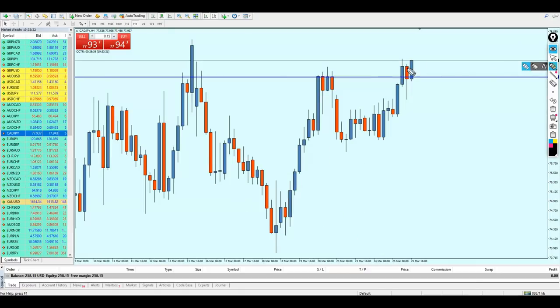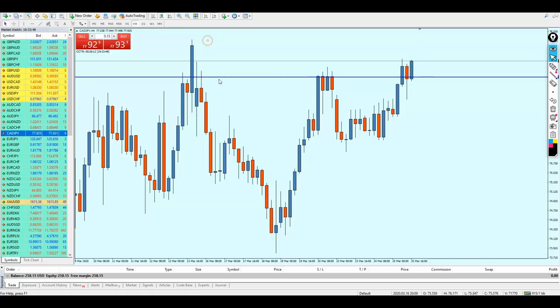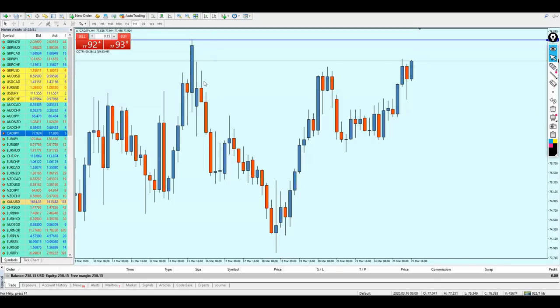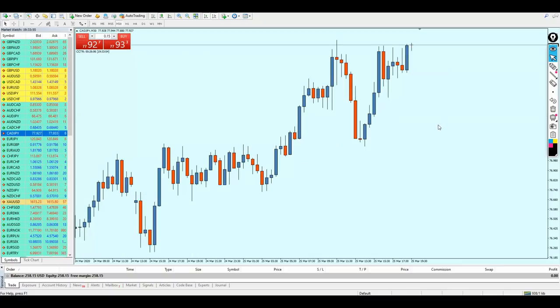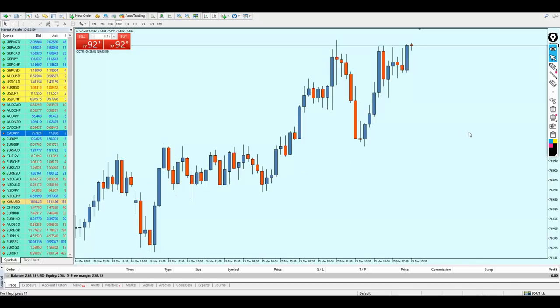On the CAT/GPY we can notice right now that we are having a resistance level, and I really don't think the market is going to reverse from this point. What we can see is this resistance level has been breaking out by a bullish breakout candle. It seems like the candle is going to continue rising all the way up until it hits that resistance level right here. I think it's not a bad idea to start buying the pair, and I'm going to place the buy order right away. The trade has been placed.